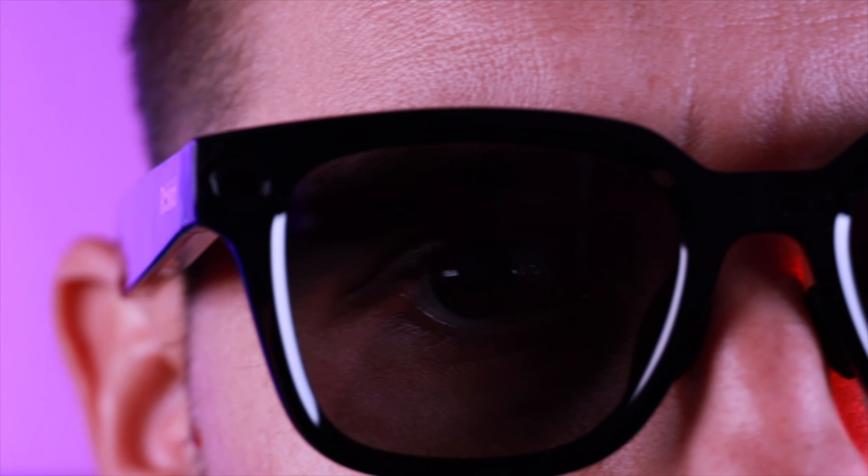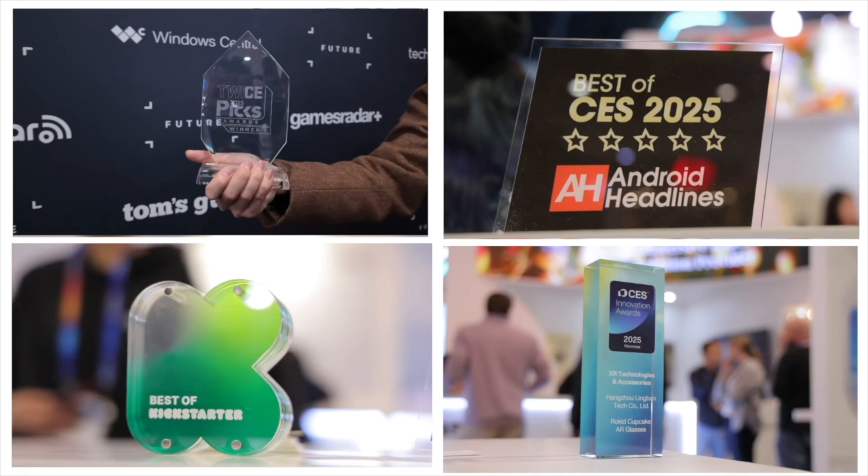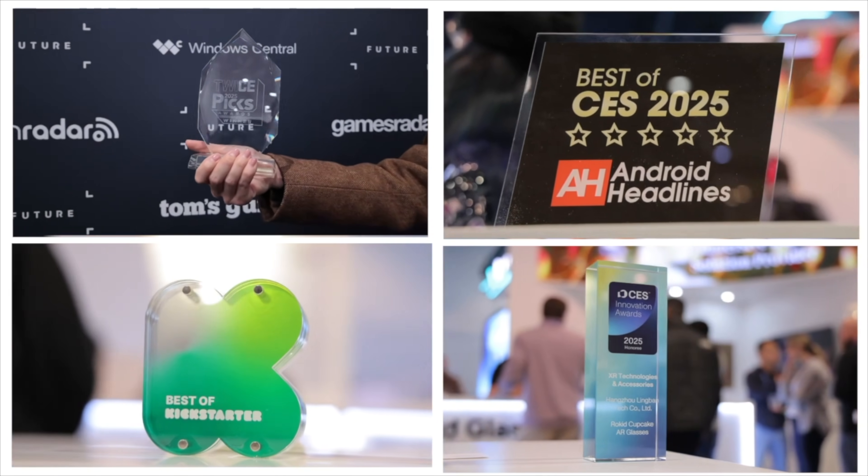What's up guys, Shane Starnes here, and today I'm partnering with Rokid to take a look at their latest tech. We're checking out the Rokid AI Glasses Style. Rokid actually walked away with eight Best of CES 2025 awards from outlets like Wired and Android Headlines.